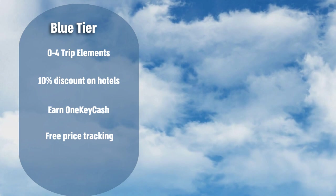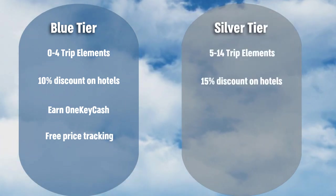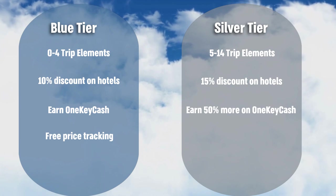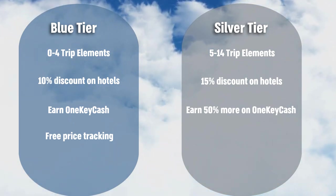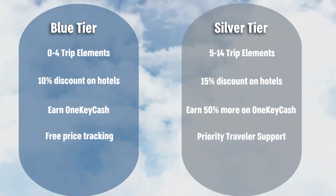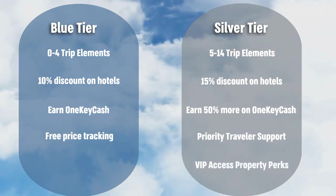After you've booked five trip elements you unlock the silver status level and start saving 15% with silver member prices on over 10,000 hotels worldwide. You can also start earning 50% more on One Key cash on stays at VIP access properties on Expedia and Hotels.com. Silver status perks also include receiving priority traveler support, and when you stay at VIP access properties you can also receive food and beverage perks and upgrades.